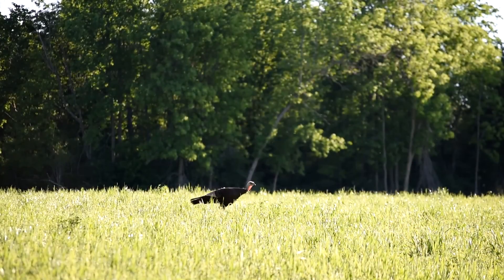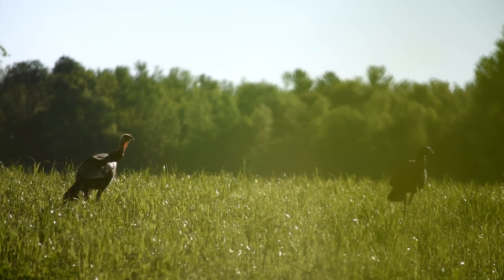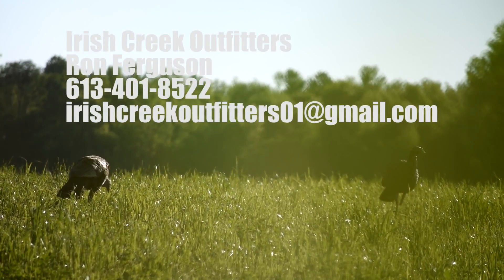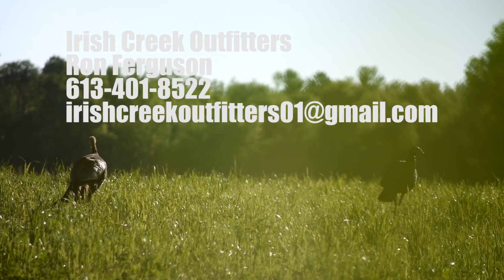And for an additional cost, Ron will make a fantail mount for your trophy room. So whether you're a first-time turkey hunter or a seasoned vet looking for that 20-pound tom, Irish Creek Outfitters is sure to make your guided turkey hunt a memorable one.